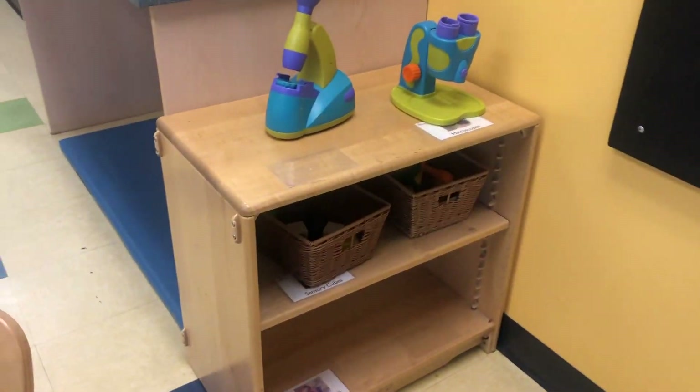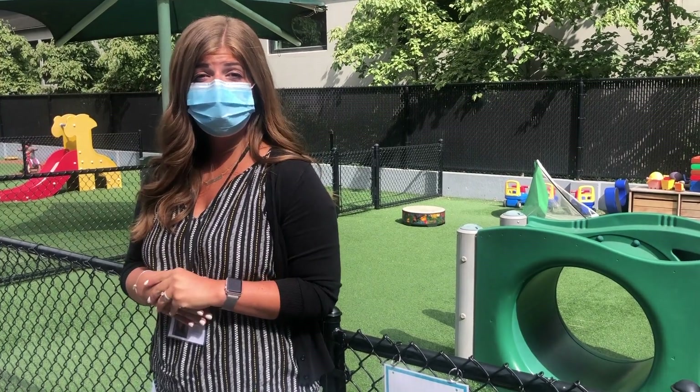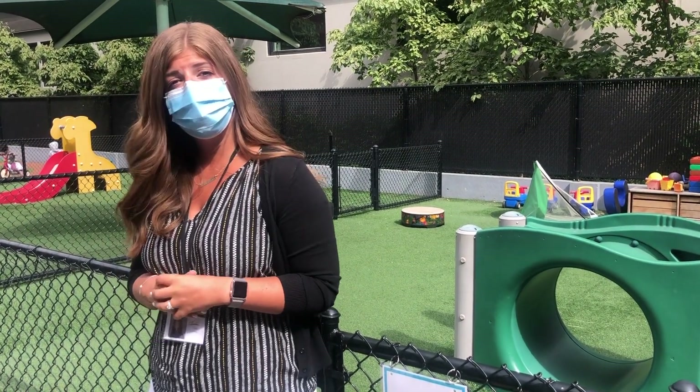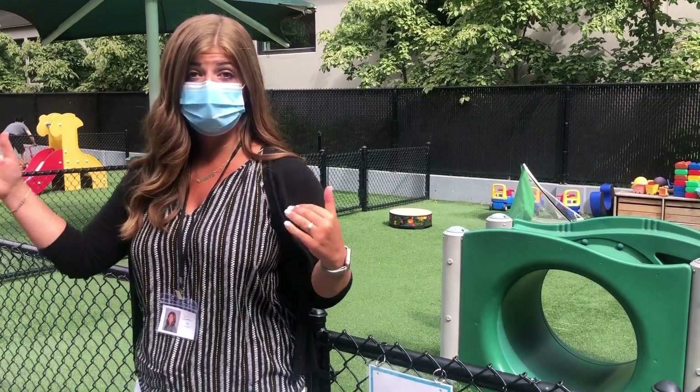So you can see we have our library area, dramatic learning is in the back, science area. Again, making sure that the children can really explore on their own in an organized way. To maintain social distancing and to make sure we're being as safe as we can be, no two groups are on the playground at the same time, and we do allow for cleaning in between.